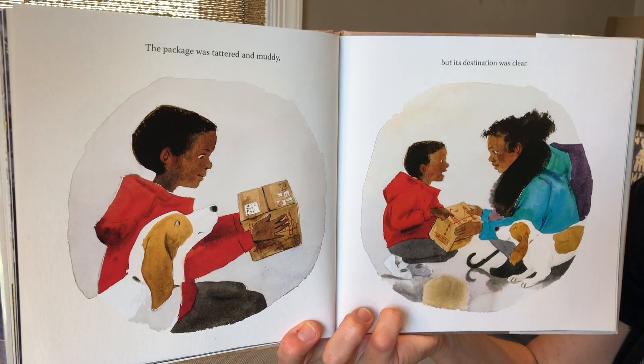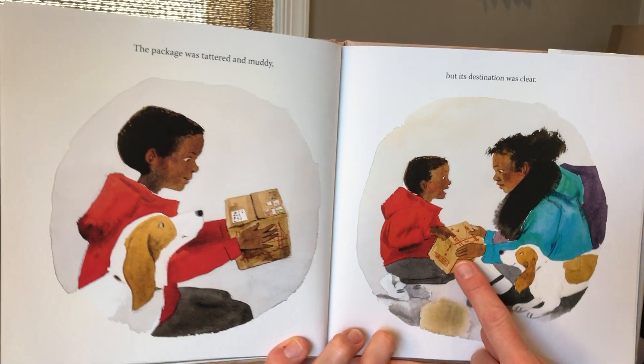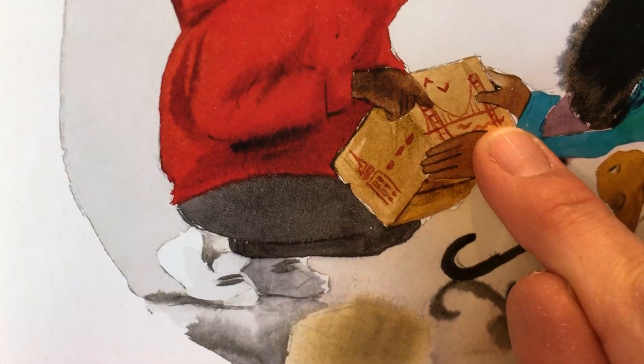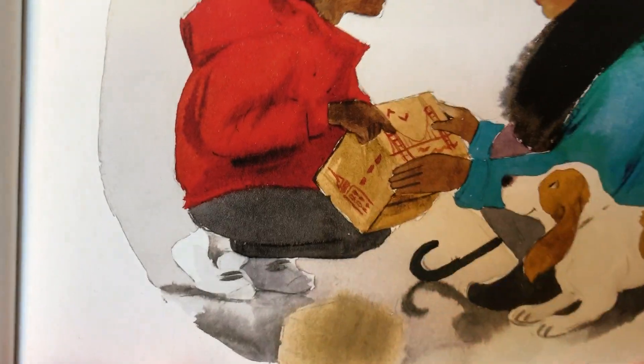The package was tattered and muddy, but its destination was clear. If you look there, there's the Empire State Building, and then it shows that it should go to San Francisco because that's the Golden Gate Bridge.